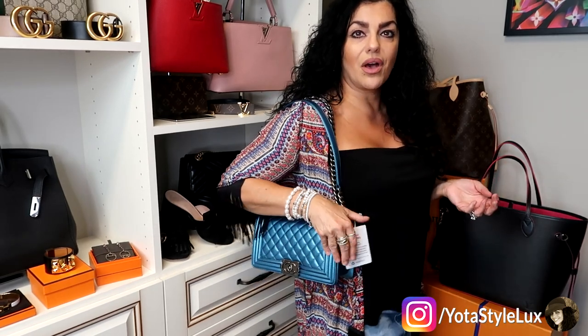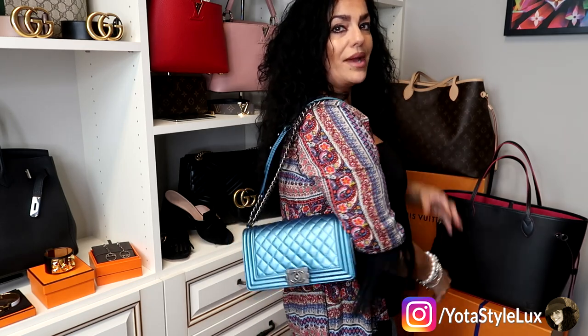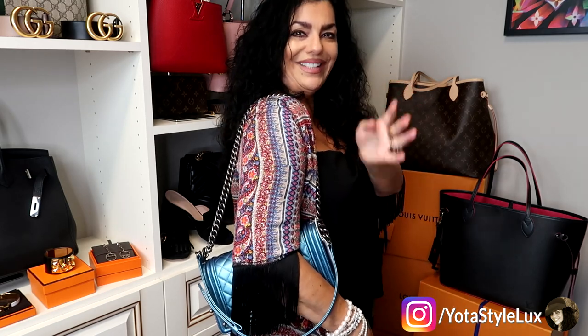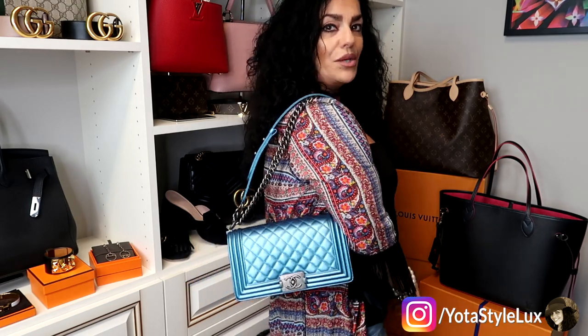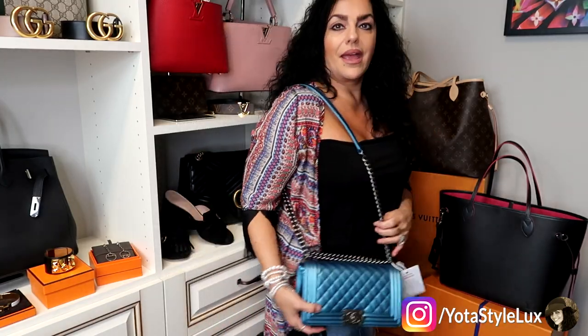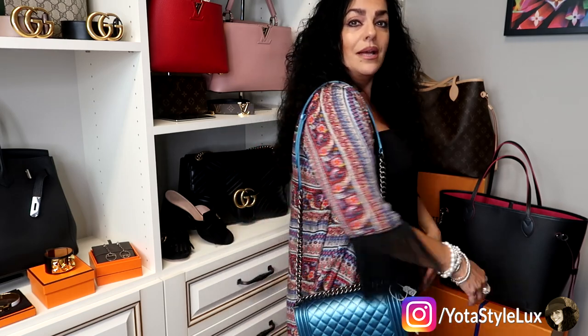I thought I'd try the bag on for you. I'm five foot three and this is the small Chanel Boy. I'll show you the different ways you can wear it. I haven't taken the tags off yet and I only got it the other day, so I've just worn it around the house. Right away I notice that I love the way it looks, but I also notice that it wants to fall off the shoulder, which might be a little annoying. I can see wearing it like this for a night out would be really pretty, though.